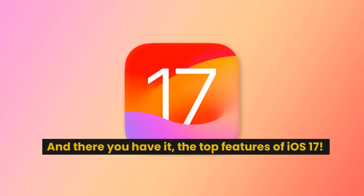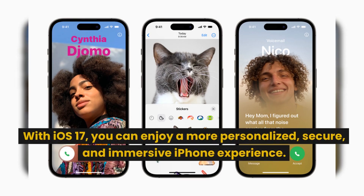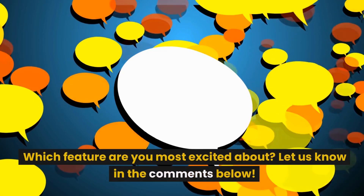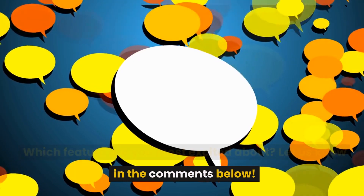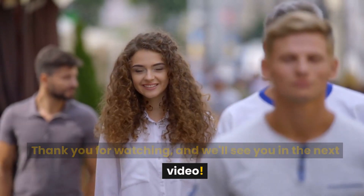And there you have it, the top features of iOS 17. With iOS 17, you can enjoy a more personalized, secure, and immersive iPhone experience. Which feature are you most excited about? Let us know in the comments below. Thank you for watching, and we'll see you in the next video.